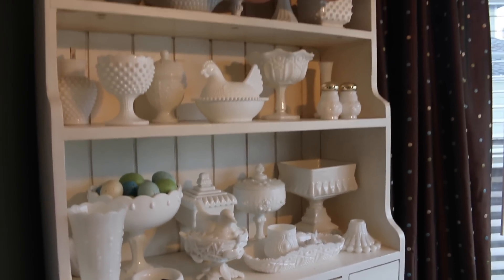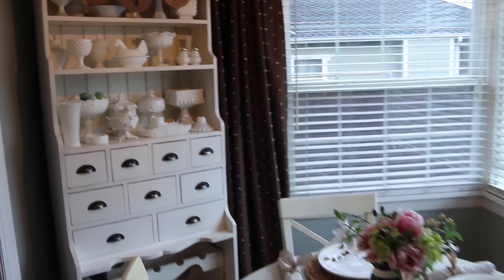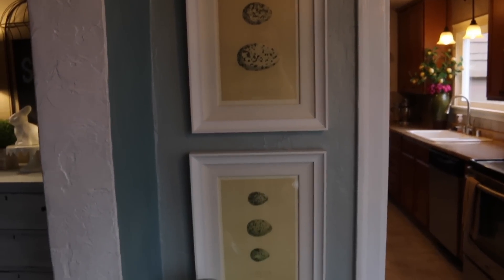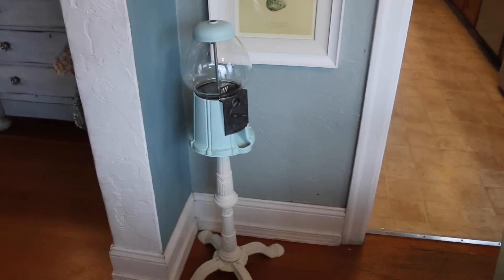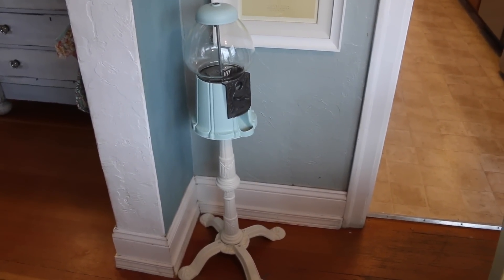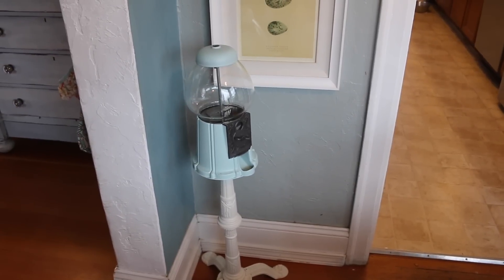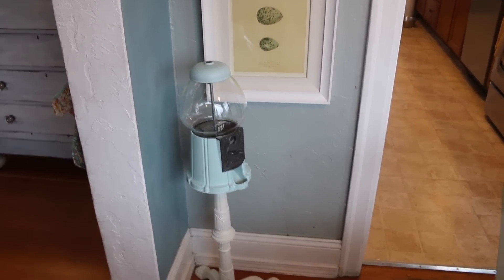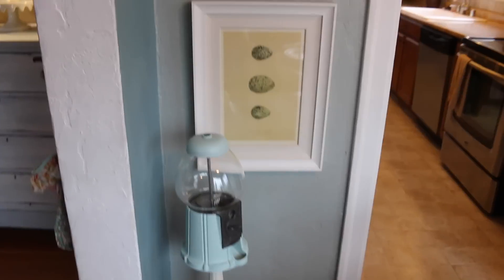In this corner over here I have two more yard sale finds you guys have probably seen in a previous video, and then I have this little bubblegum machine that I found at Goodwill — I got it for like $7.99 and I spray-painted it a baby blue and then a cream. I was going to use it in my office and fill it with like washi tape or something decorative. It's not for candy anymore because I painted it, so it's not really food safe, but I think it's a really cute decorative piece.